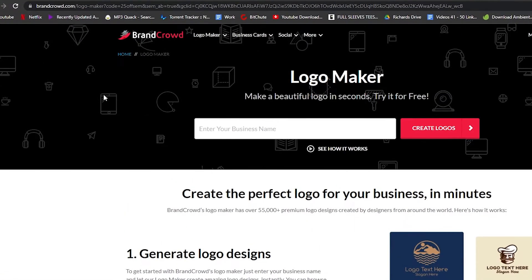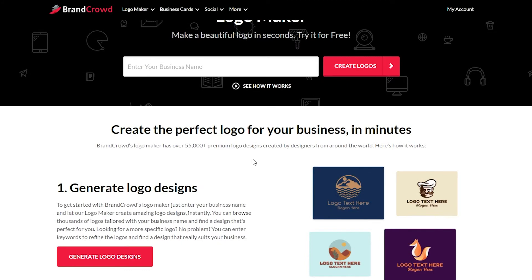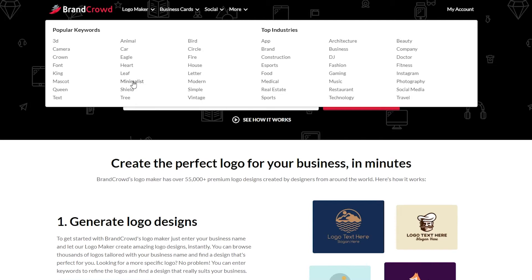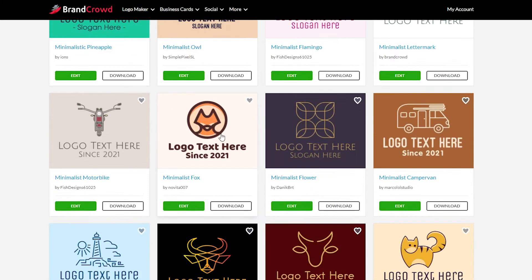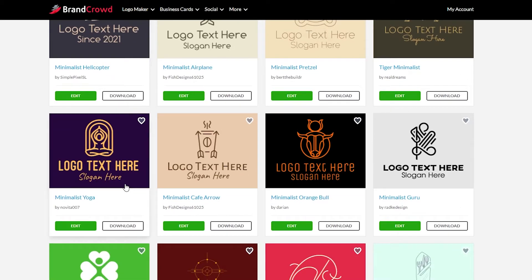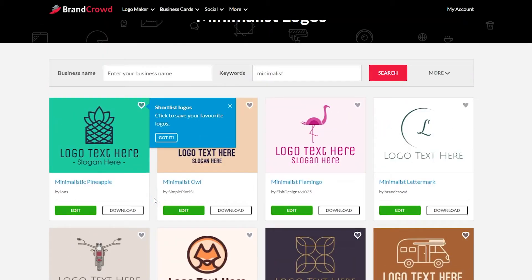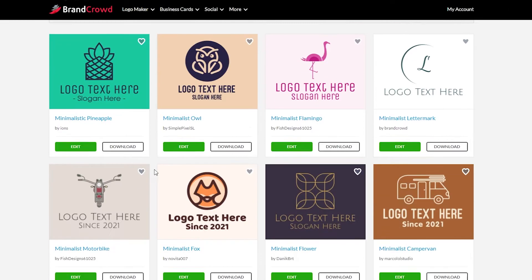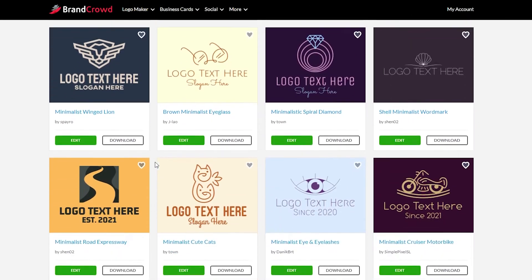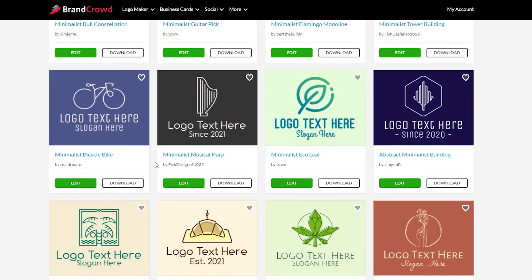Moving on to the third website, we have Brand Crowd. I'm sure you've heard about this — it's a pretty well-known website where you can create your own logos. Let's check out some minimalistic ones. As you can see, these are pretty cool looking logos. You can also remove the background with another tool I'll show you later in the video. These are pretty amazing logos and you can create ones yourself. Its logo maker tool is pretty impressive — basically everything is in your control. The website gives you the tool and you are the one making the logo.